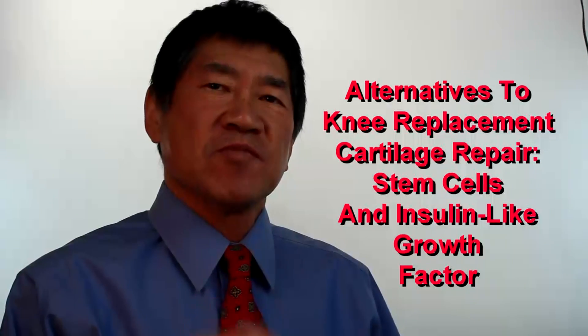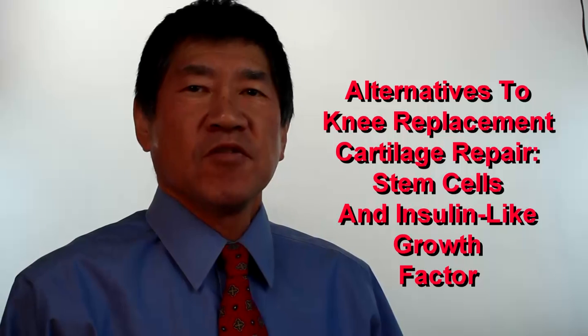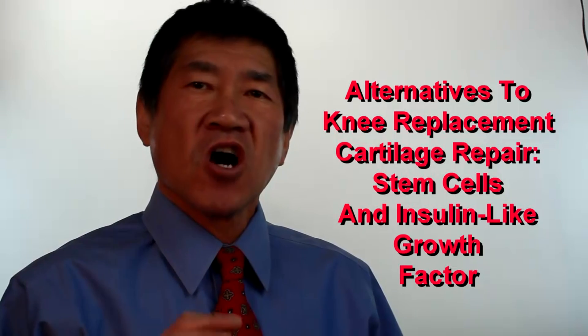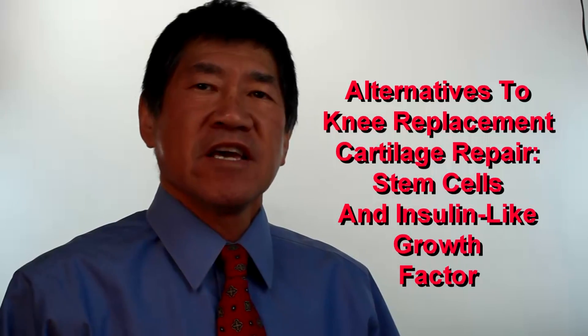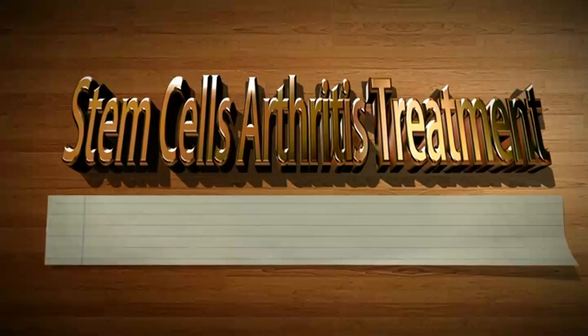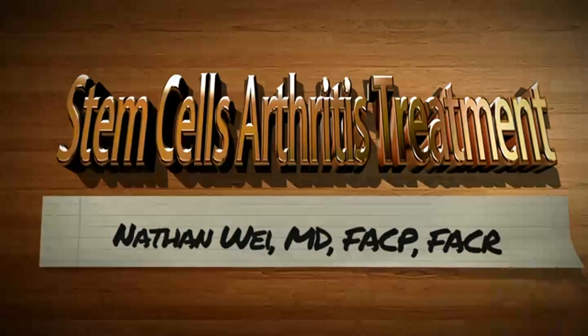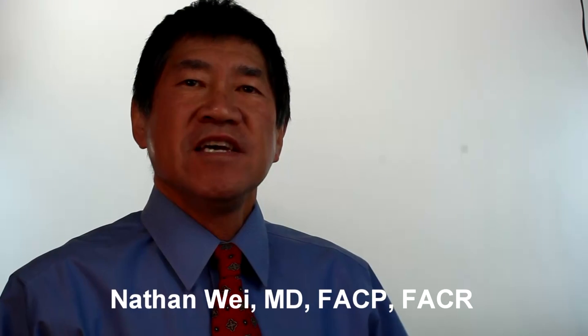In our series on knee replacement alternatives, let's talk about some other growth factors that are needed for cartilage growth and maintenance. Insulin-like growth factor, or IGF, is the name given to two types of molecules that are released from cartilage and bone cells.